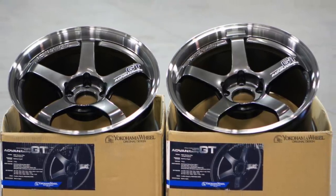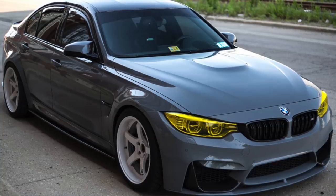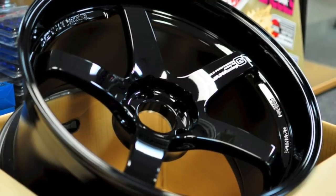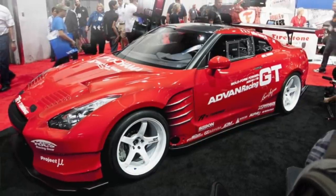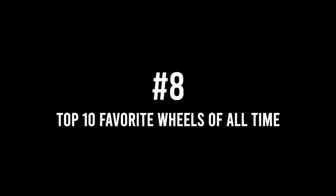Coming in at number 9 is the Advan GT. This is one of my favorite wheels on the Nissan GTR R35s, and I've recently seen it on an F80 too. Being five-spoke, it leaves so much room between the spokes to see your rotor and caliper, so if you have a big brake kit this is a great wheel to show it off. You can run a really deep lip with the right offset, and I like these a lot in white. I can't imagine how easy they are to clean compared to other wheels on the market.